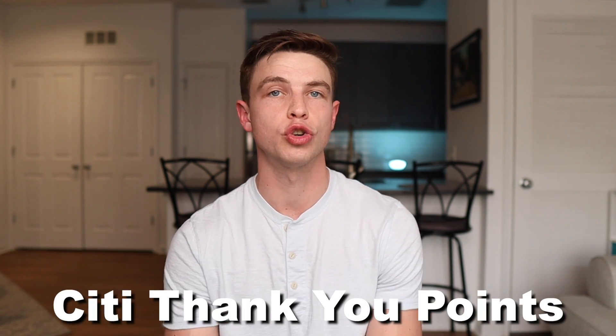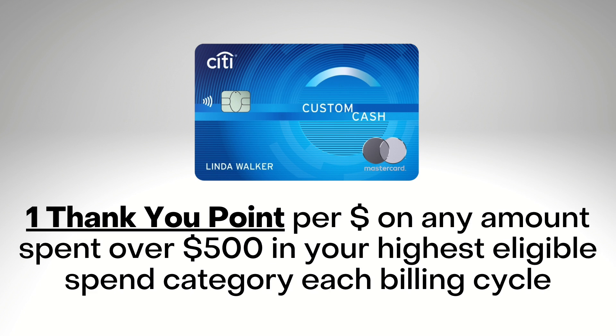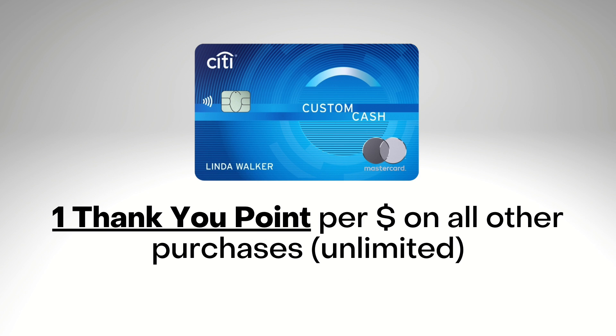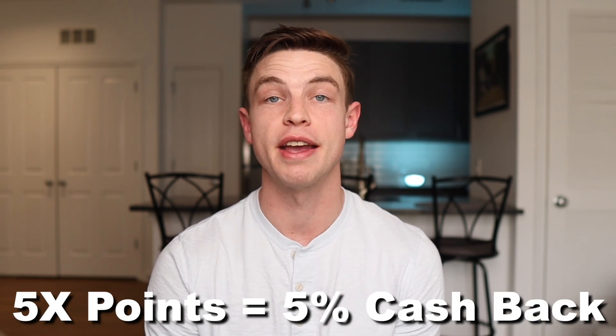It's important to mention that you'll actually be earning Citi Thank You points instead of true cash back with the Citi Custom Cash, but those points can easily be converted into cash back. So you'll be earning 5 Thank You points per dollar in that highest spend category on your first $500 of spending each billing cycle, then one Thank You point per dollar in that highest spend category for any amounts over $500. And outside of that, it's also one Thank You point per dollar on all other purchases. Those Thank You points can easily be redeemed for cash back at a value of one cent per point, so 5x points back and 5% cash back are the exact same thing with this Citi card.